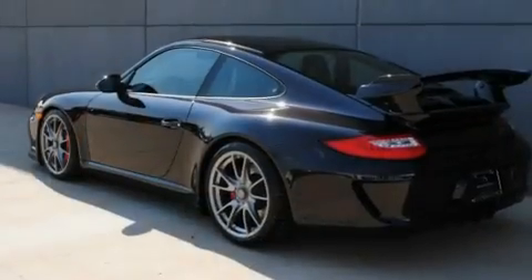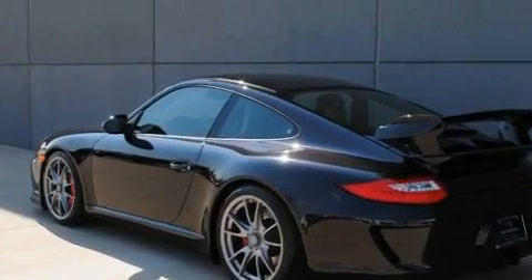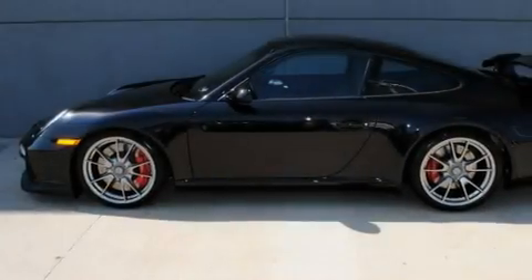Additional features include heated washer fluid, a low tire pressure indicator, a split folding rear seat, and a sunroof that enables you to fill the cabin with fresh air at the push of a button.